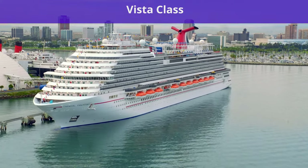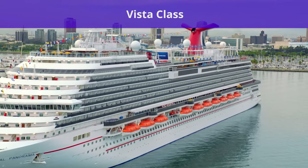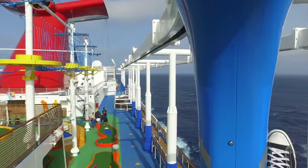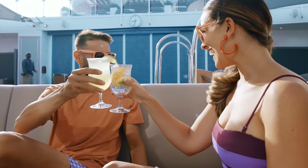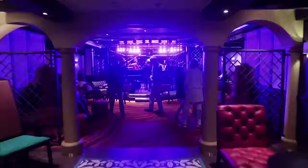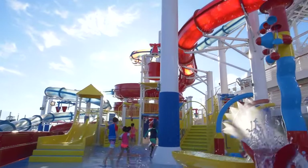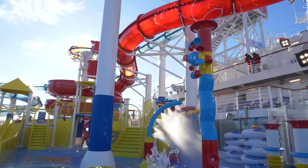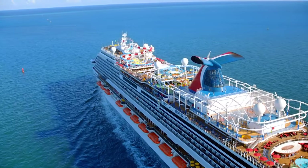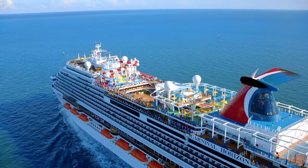Next up is the Vista class, which encompasses Carnival Vista, Carnival Horizon, and Carnival Panorama, built between 2016 and 2019. Although XL class ships now take the cake when it comes to size, amenities, and design, Carnival's Vista class ships still have plenty of amenities, including a number of eateries, lounges, and bars, plus an entire top deck filled with attractions. Vista class ships can hold around 4,000 passengers and weigh just 130,000 gross tons.